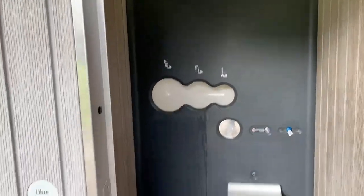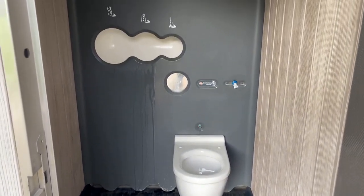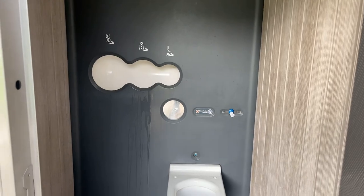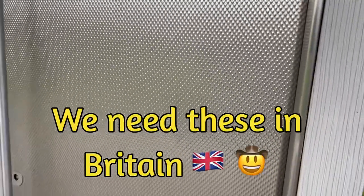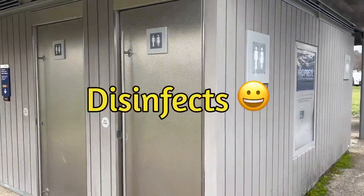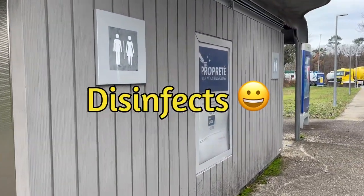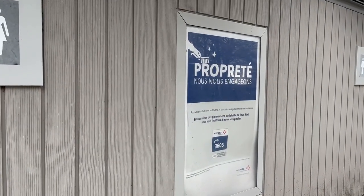Very high-tech toilet at the services here. We've got automatic hand washing, an automatic toilet. It's got a bin, paper, it locks, it's even got a radio, and it all disinfects when you press the flush — and when you shut the door it disinfects itself. Pretty good public toilet, especially for the services. Way better than the UK.